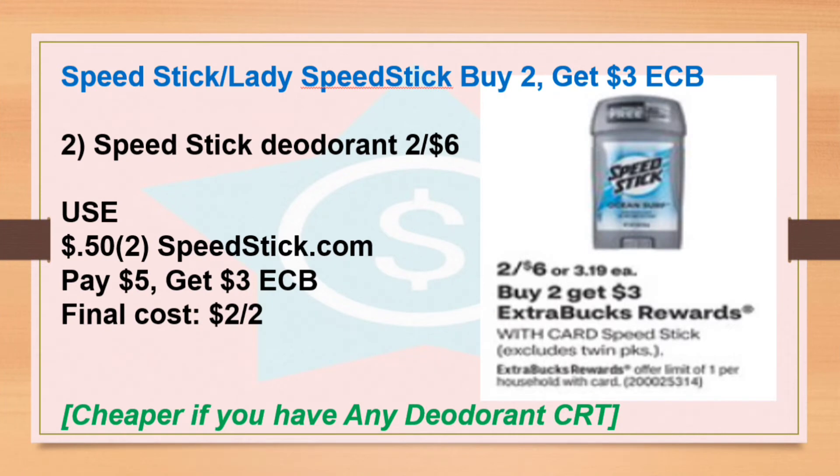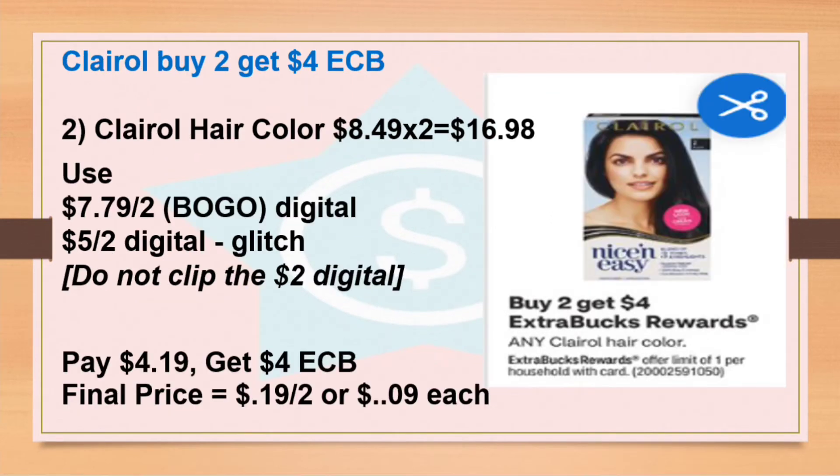Next I have Speed Stick or Lady Speed Stick deodorant — buy two, get $3 Extra Bucks. They're going to be on sale two for $6. You can use two 50-cent coupons from SpeedStick.com, pay $5, and get back $3 Extra Bucks. The final cost is $2 for two. Again, if you have any deodorant CRT you can use it and it will be a money maker or even cheaper.